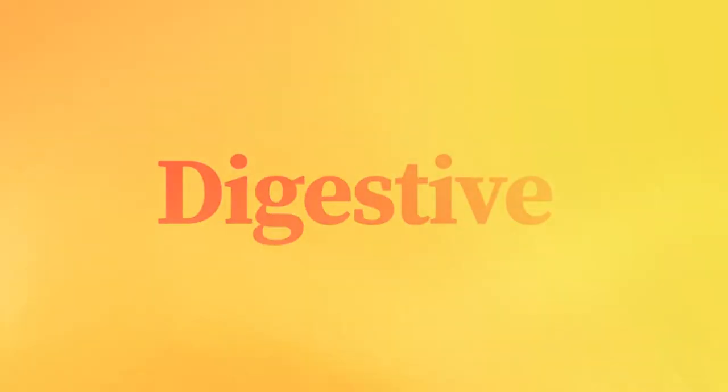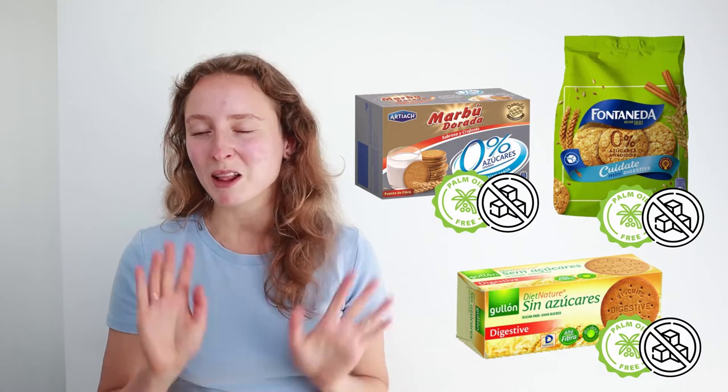The next cookie I want to showcase is the digestive cookie. I think the digestive cookie is kind of similar to the Marie cookie but much more flavorful — you get that warm sense in your mouth, it's very flavorful, and I think it's more filling. Most of the time it's also more whole grain. Just like with the other cookie, many brands have tried to recreate it, and one of the things emphasized in these cookies is the oats, so there's a lot of digestive cookies to choose from.